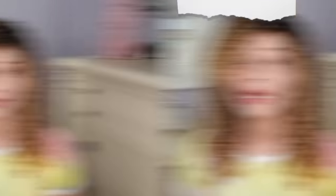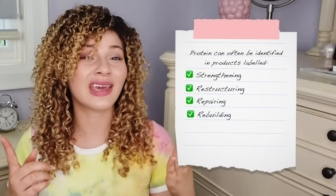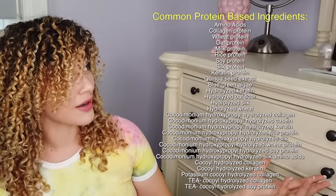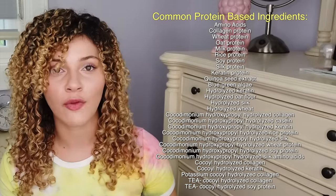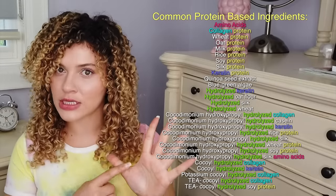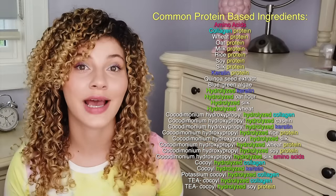When you are looking for products that contain protein, most of the time the product label will let you know by giving you these buzzwords. It will usually say on the bottle: Strengthening, Restructuring, Repairing, Rebuilding — it may even say Enhancing or Nourishing. And if you see any of these ingredients — there's a long list — the best way to identify them is to look for the actual word 'protein.' Amino acids is another one. Hydrolyzed — if it says hydrolyzed, it's usually a hydrolyzed protein. Collagen is another one. Keratin, which is the protein our hair is actually made of, is a big one. Those are your key giveaways that the product has protein in it.